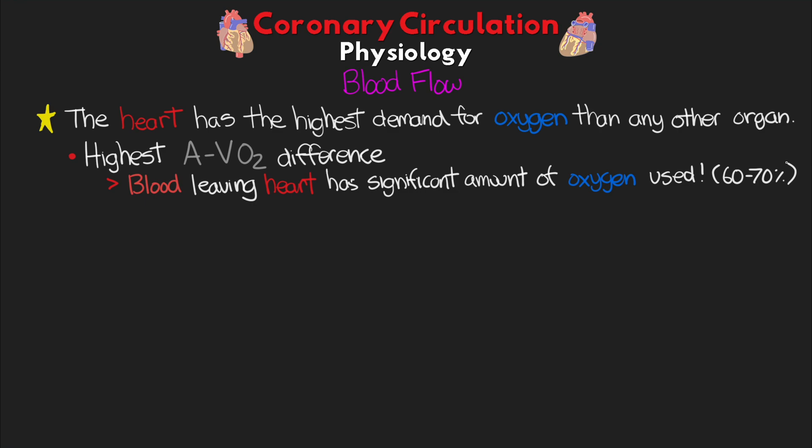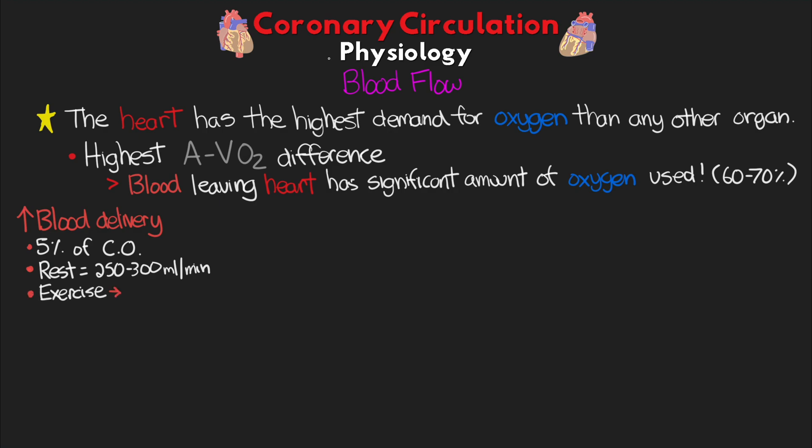Anywhere from 60 to 70% of the oxygen that makes it to the heart ultimately ends up being used up, and this is even at rest. As a result, the amount of blood delivered to the heart can actually be quite high. About 5% of our cardiac output is specifically going to the heart. At rest, the heart gets about 250 to 300 mL per minute of blood, but once the demand increases, blood flow also increases rapidly and quite largely. During exercise, we can see blood flow increase to upwards of 1,000 to 2,000 mL per minute.